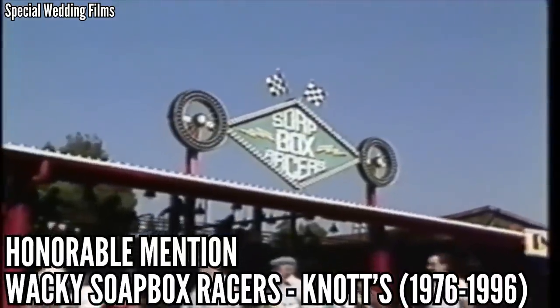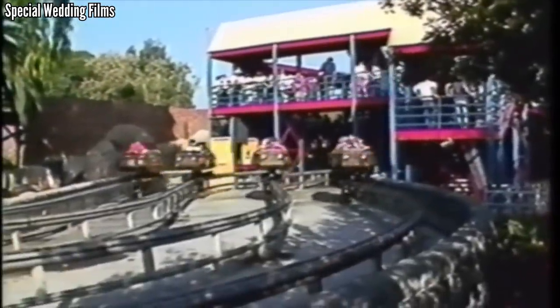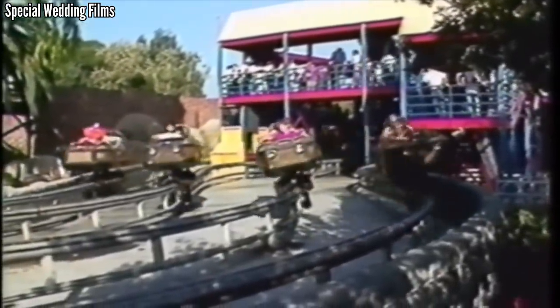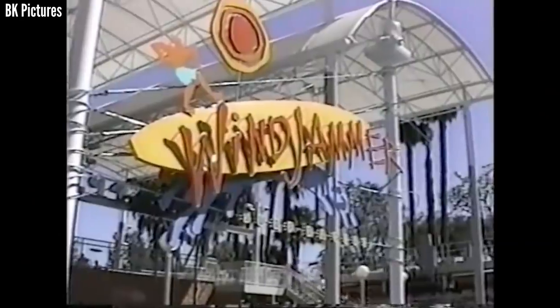The Wacky Soapbox Racers at Knott's was a rare steeplechase coaster — four tracks side by side, featuring less than 2,000 feet of track and topping out at 30mph. But this was all about the fun of racing your friends. It was built in 1976 and closed in 1996, so the park could put in Windjammer.